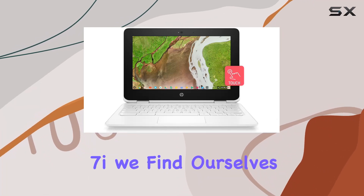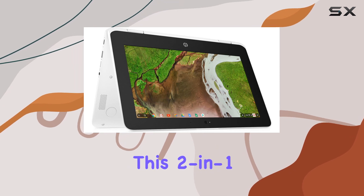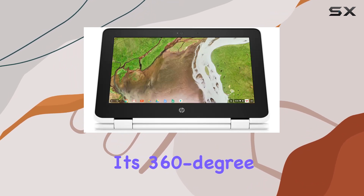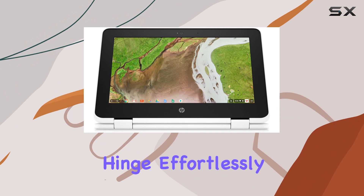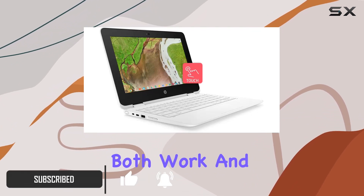Exploring the Lenovo Yoga 7i, we find ourselves immersed in a world where versatility meets power. This 2-in-1 laptop, with its 360-degree hinge, effortlessly transitions between a traditional laptop and a tablet, making it a perfect companion for both work and play.